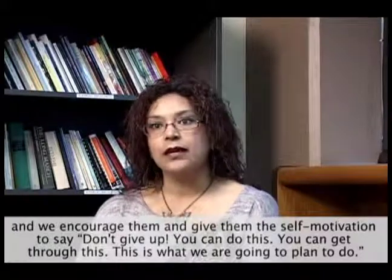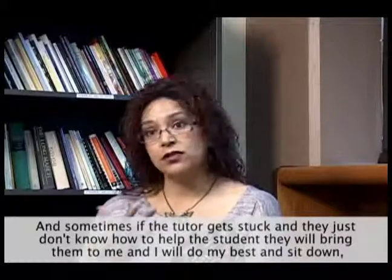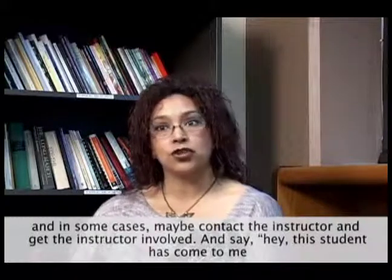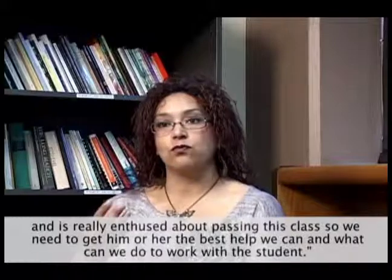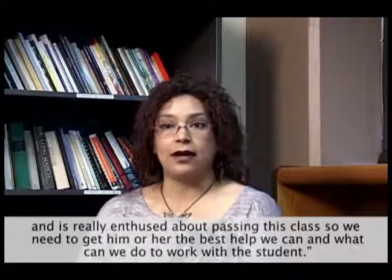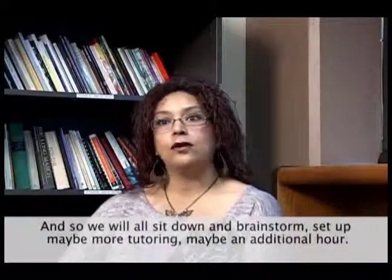Sometimes if the tutor gets stuck and just doesn't know how to help the student, they'll bring them to me and I will do my best to sit down with them. In some cases I'll contact the instructor, get the instructor involved, and say, 'Hey, this student has come to me and is really enthused about passing this class, so we need to get them the best help we can. What can we do to work with the student?' So we'll all sit down and brainstorm.